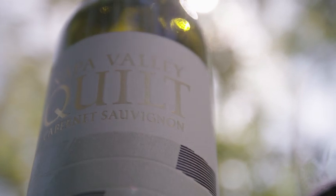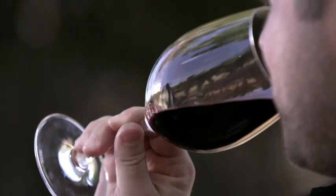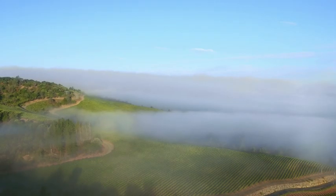Our philosophy with the Napa Valley Quilt Cabernet Sauvignon was to take the best regions and join them together to create an amazingly balanced style that encompasses all of Napa Valley.